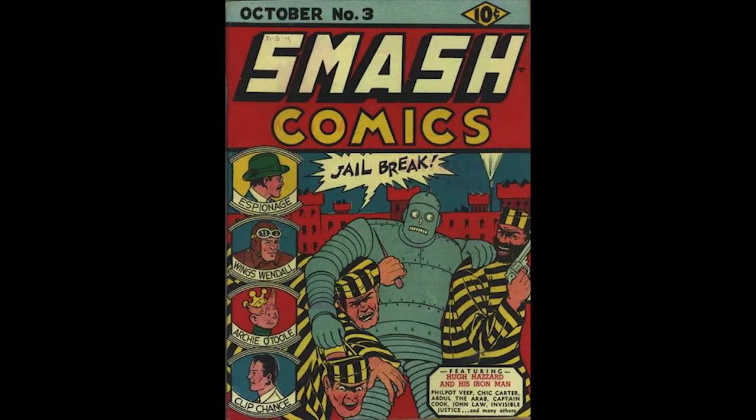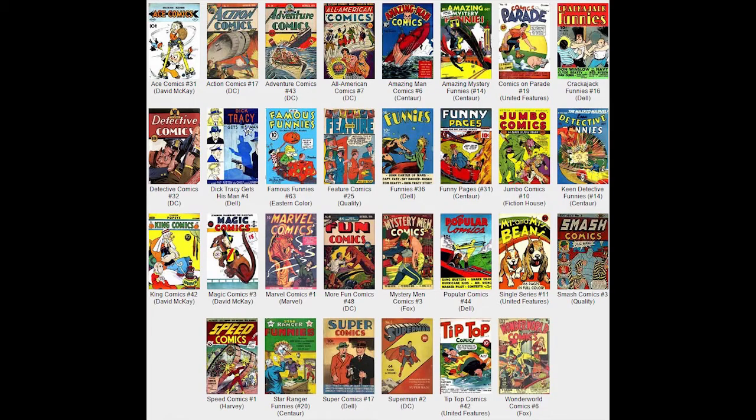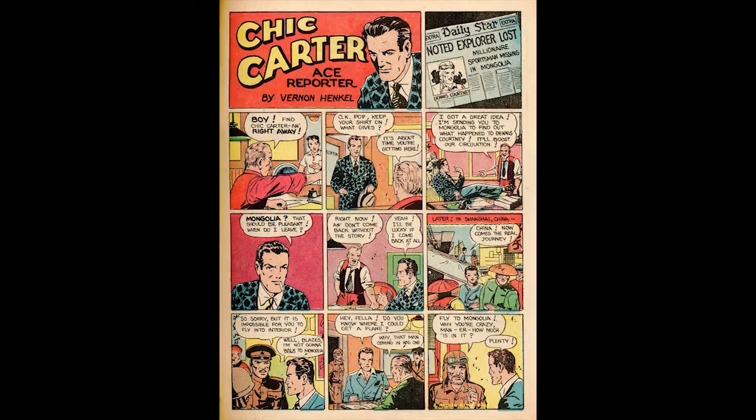Smash Comics Number 3, October 1939, published by Quality Comics. Bozo the Robot takes center stage. This issue features the first installment of the John Law series. There is an Edgar Church Mile High pedigree copy, as well as a Billy Wright pedigree and a Lamont Larson pedigree. This book went on sale August 18, 1939. The editor at Quality Comics was Ed Cronin. This comic was on the newsstands alongside Marvel Comics No. 1 and Superman No. 2. Bozo the Robot is featured on the cover, possibly drawn by Gil Fox, in this early science fiction cover featuring Bozo the Robot and Black Ace's espionage. Wings Wendell and Archie O'Toole are found in the inset pictures.